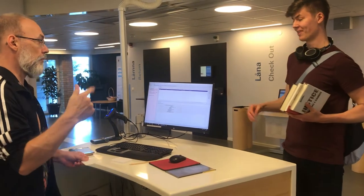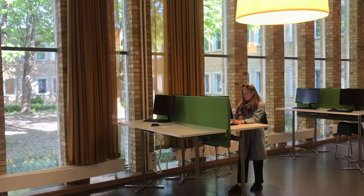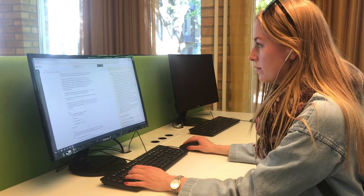Most of us speak English. Some of us don't think they are very good at it, but we understand what you want and we can help you with your needs. We will be very happy to show you how to search and where you find the books and journals you're looking for.